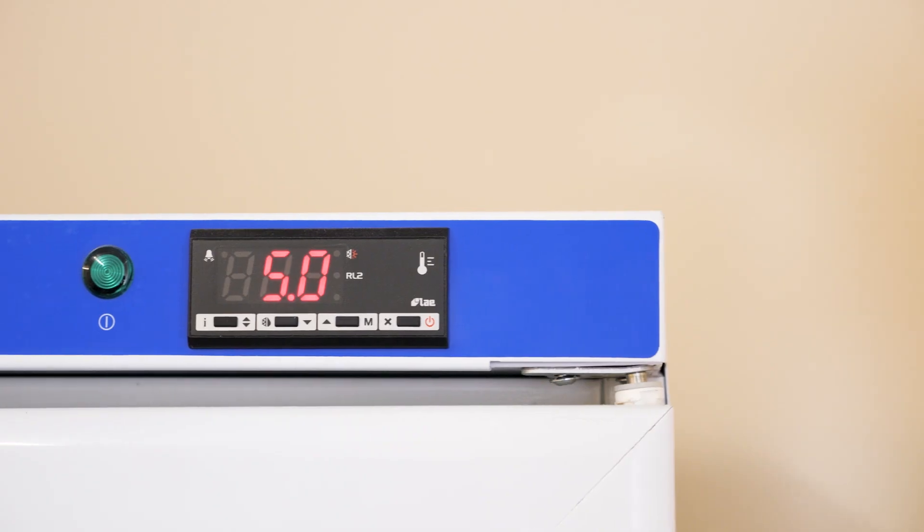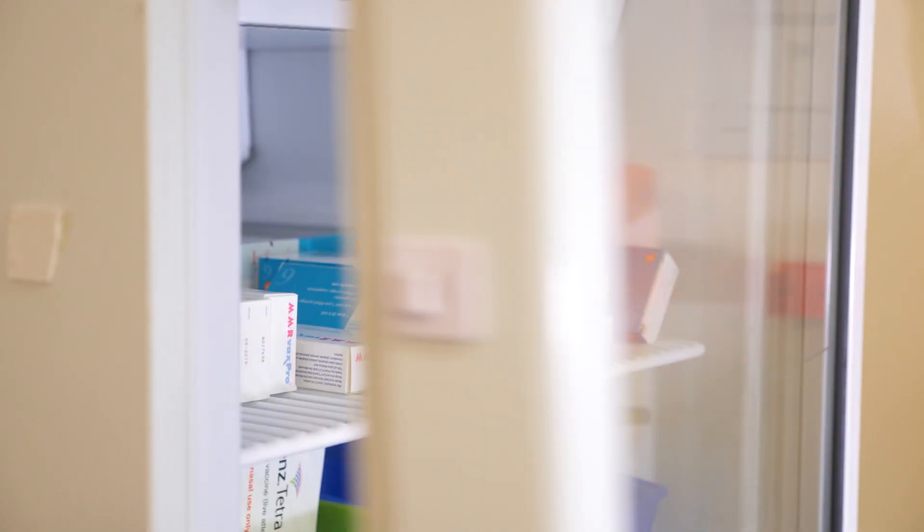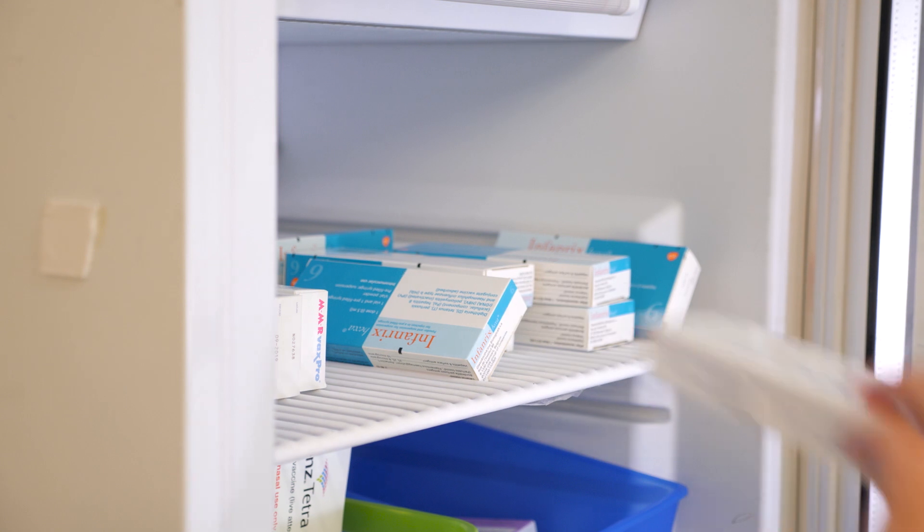A good medical fridge will ensure that the correct temperature range is maintained in normal circumstances, but power failures, or even just leaving the fridge door open, can see the temperature inside the fridge rocket to unacceptable levels.